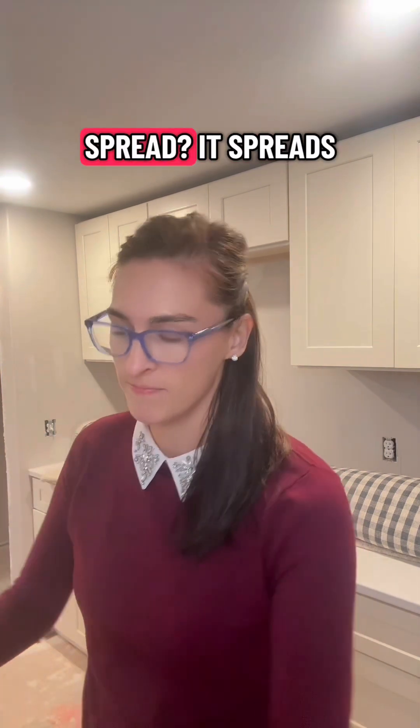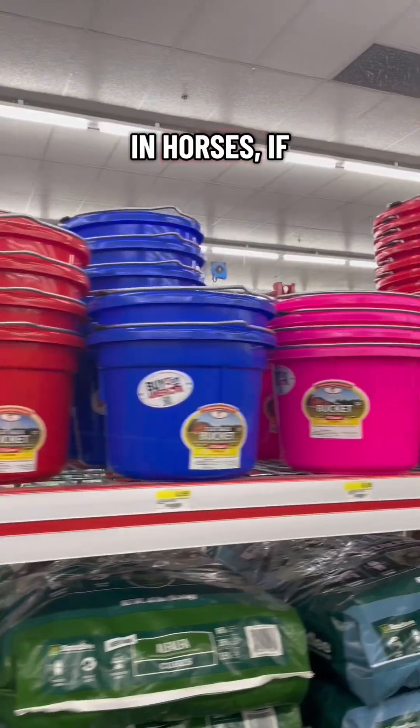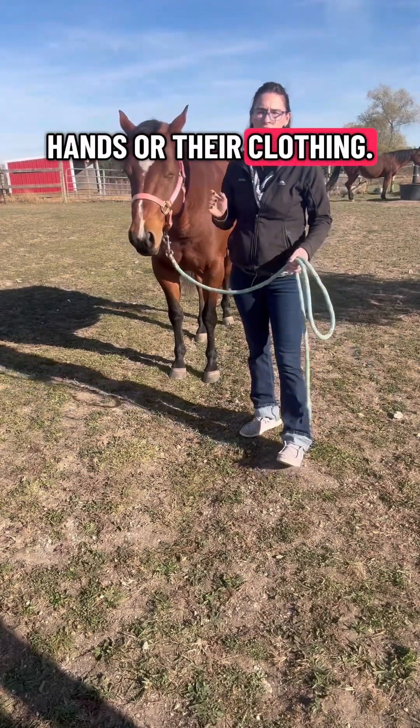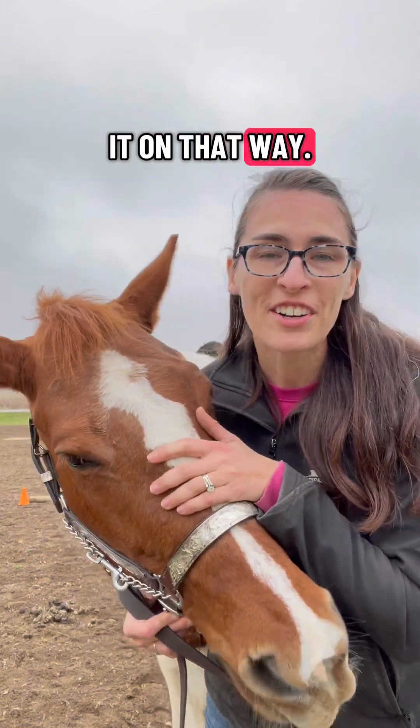How does it spread? It spreads through nose-to-nose contact in horses. If they're sharing a water bucket or grooming tools, it can spread that way. Humans can carry it on their hands or clothing — if you touch one horse that's affected and then touch another one that's not, you can pass it on that way.